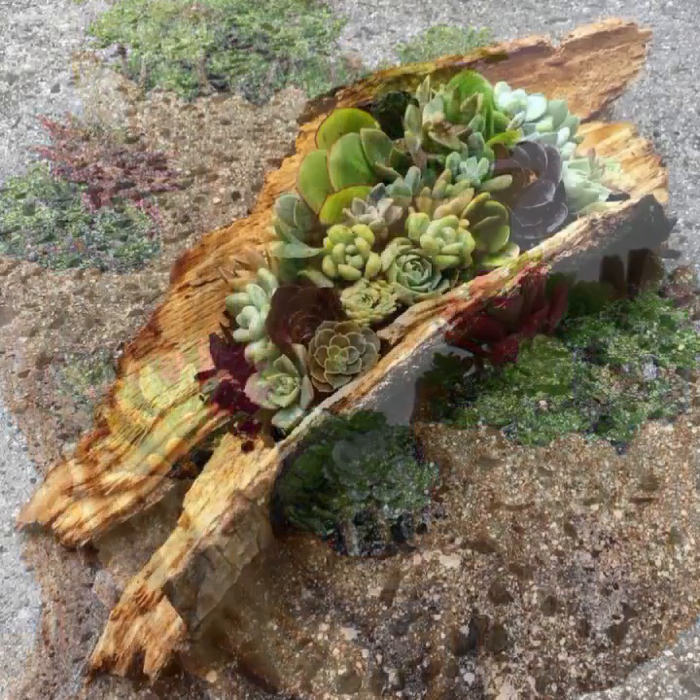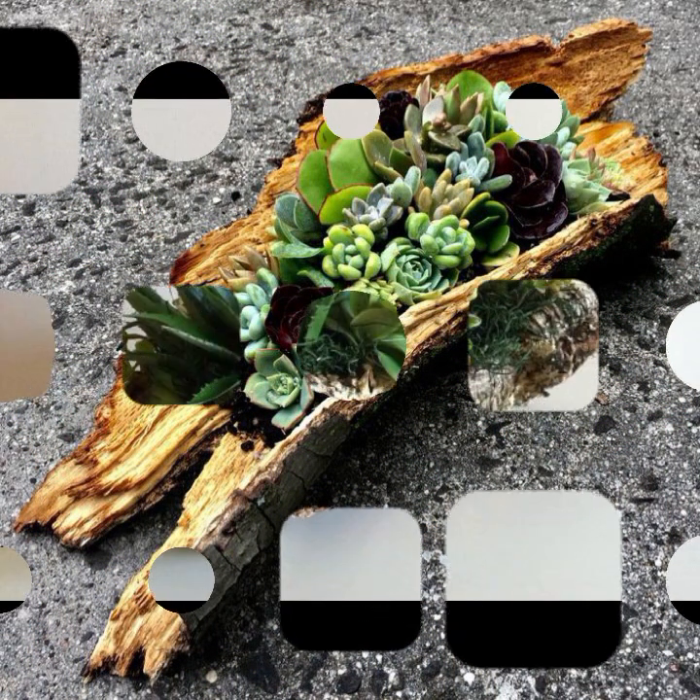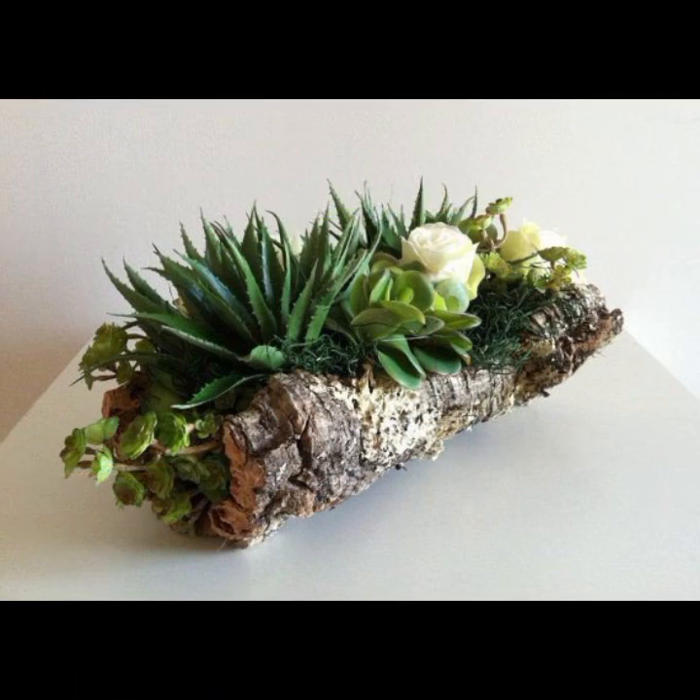You can easily decorate your room and your lounge with beautiful and stylish decoration pieces and wooden decoration ideas.